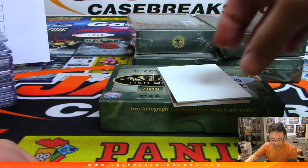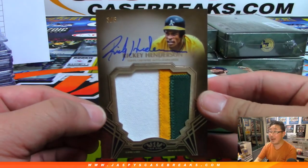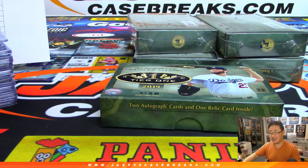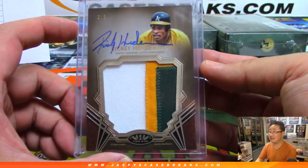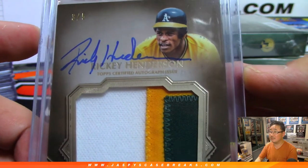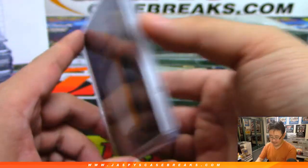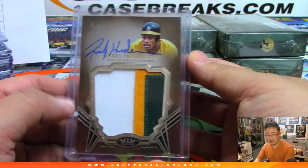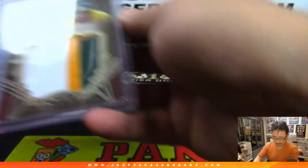There's Kevin Newman — Pirates for Todd Taylor. And the patch auto is going to be an upside-down Rickey Henderson — wow, three-color patch, 3 out of 5, on-card autograph for the Man of Steal. Mike Smith with the A's. Look at that — it's a prodigious patch, ladies and gentlemen. That is strong. All aboard the Big Hit Express. That's a beaut.